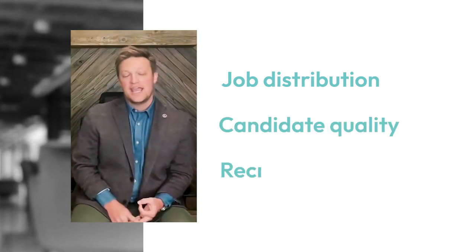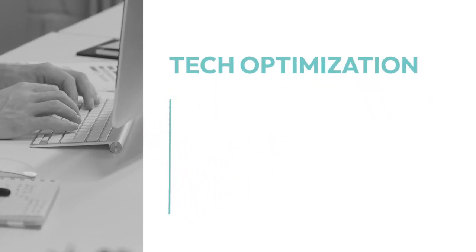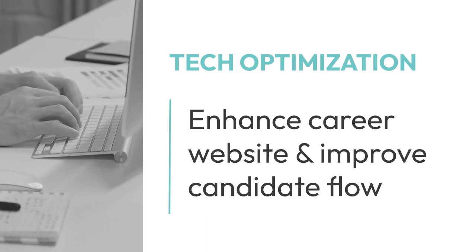A good recruitment marketing team will increase job distribution, help improve candidate quality, and enhance recruitment efficiency. Marketing tech optimization is when recruitment marketing experts like those at HUMAN will enhance your career website and improve candidate flow through your ATS and other platforms.